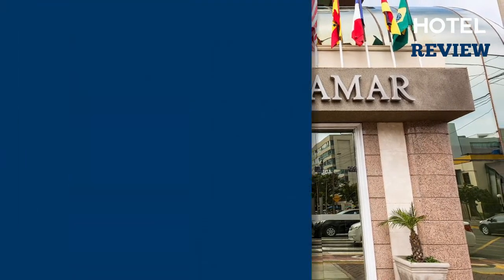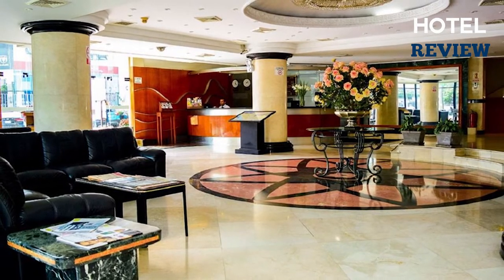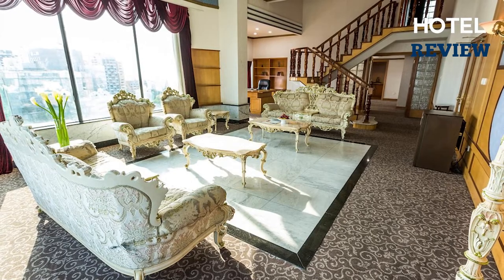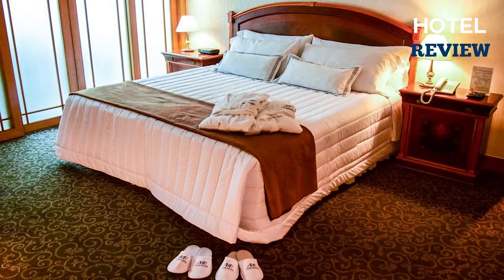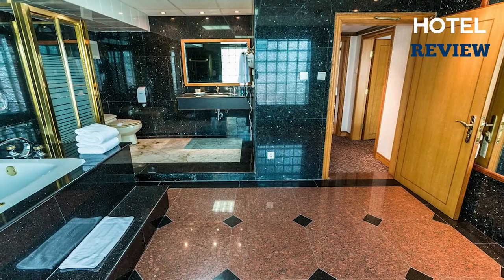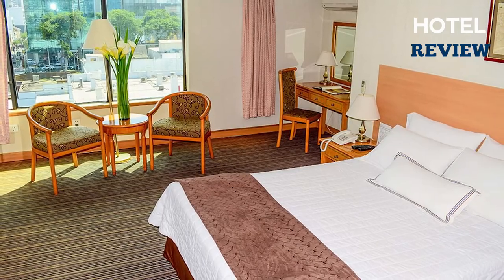Discover the charm of this seaside country house hotel, which sits on one of the Barmouth's most beautiful vantage points. The hotel has 43 lovely rooms that are designed to provide a restful night's sleep. Choose from the modest country house room to a luxury suite with a private balcony and stunning views of the seaside.